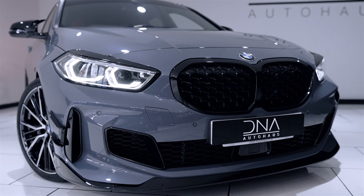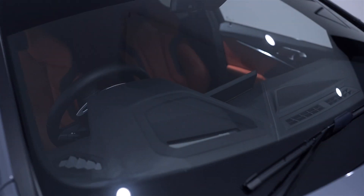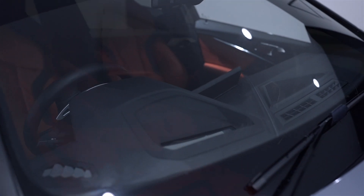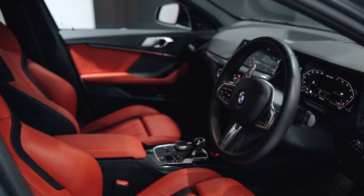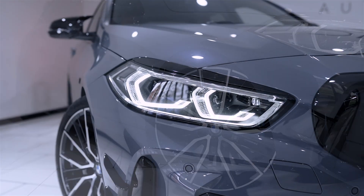This M135i comes with a highly desirable specification including the technology pack, heads up display, driving assistant, 19 inch bi-colour alloys, BMW adaptive LED headlights, parking assistant, sun protection glazing, M sport suspension, M sport braking system, comfort pack and comfort access.